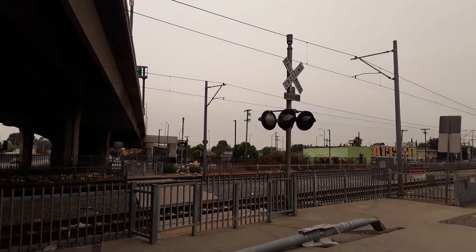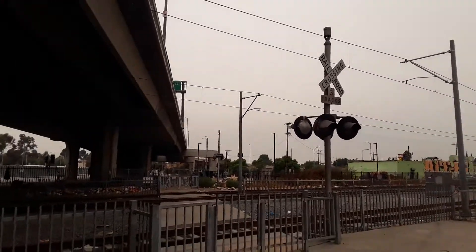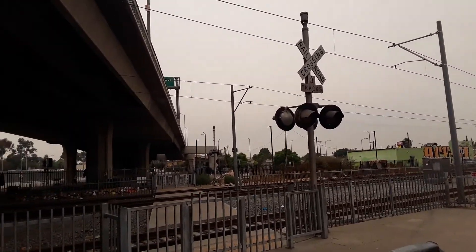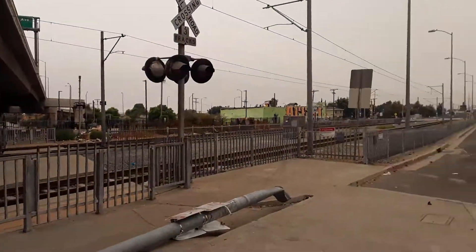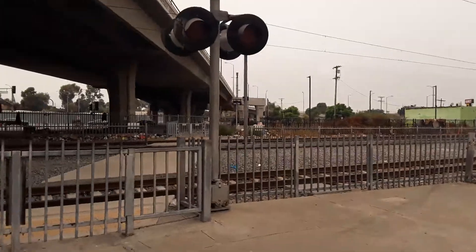All right y'all, this is an abandoned crossing near Rollerbrook Rosen Park Station. As you may see, this crossing used to be running until they rebuilt the Rollerbrook Rosen Park Station and took this crossing out of service.